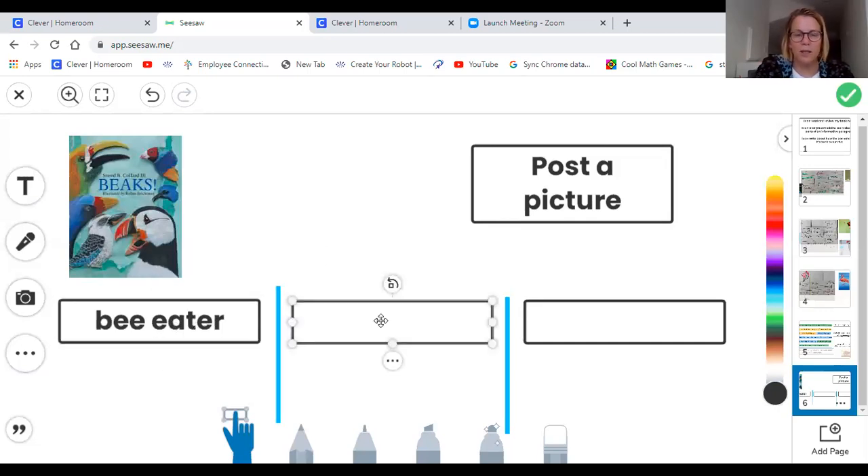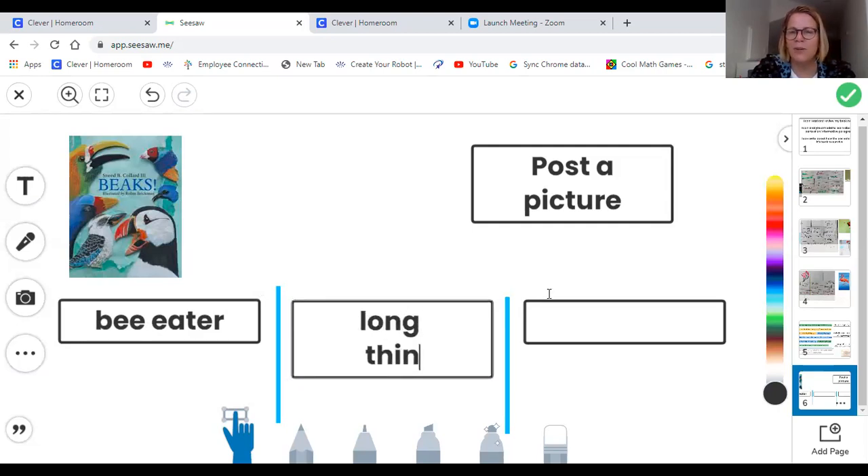What does the bee eater's beak look like? What does it do? If I look closely, from their name, it's not hard to guess that they have long, thin beaks. So I got that evidence right from the text. So we would write long, thin. That sounds like the hummingbird, doesn't it? But they don't suck nectar with their beaks — they instead dig holes.